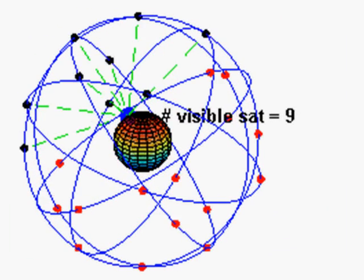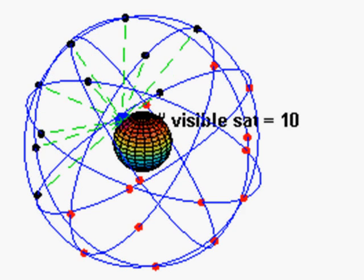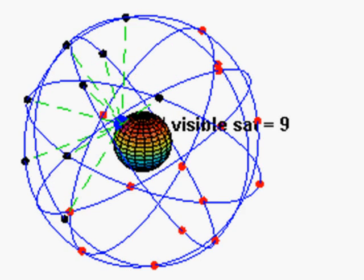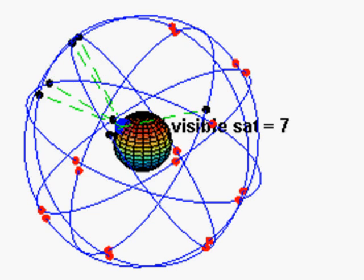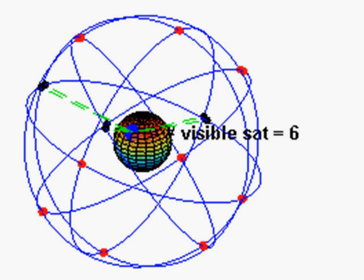The image on the screen shows the Earth in the center with the GPS satellites orbiting around it. What I want you to notice is that the satellites are moving. There are 24 satellites, plus a few spares, and they're in mid-Earth orbit.